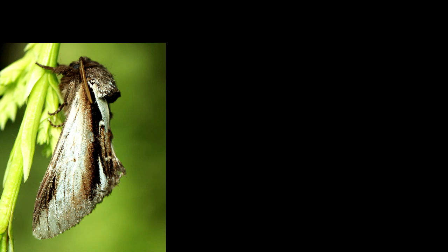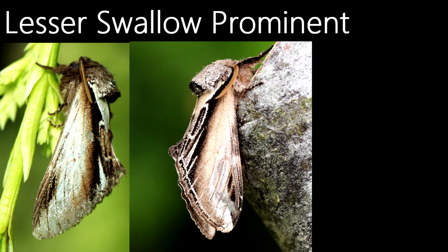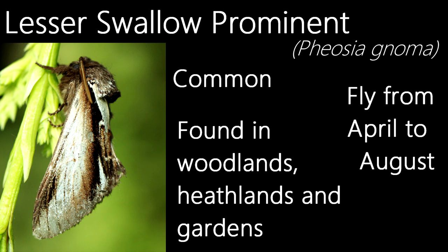A familiar looking species if you watched the May episode of Moth Trap Monthly — this isn't actually a swallow prominent, but instead a closely related species, the lesser swallow prominent. They are quite similar in appearance, and despite their names, size isn't the distinguishing feature. Instead, you will have to look at the markings. A good way to tell the two apart is to look at the top white markings at the edge of the forewings — with the lesser swallow prominent, it's shorter and wider, and with the swallow prominent, it's longer but also more thin. Like the swallow prominent, the lesser is a common species. They fly in two generations, first April to June, then July to August, and can be found in woodlands, heathlands and gardens.